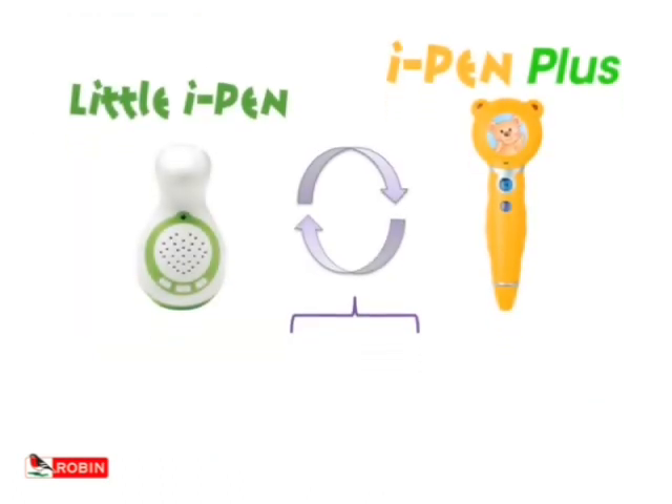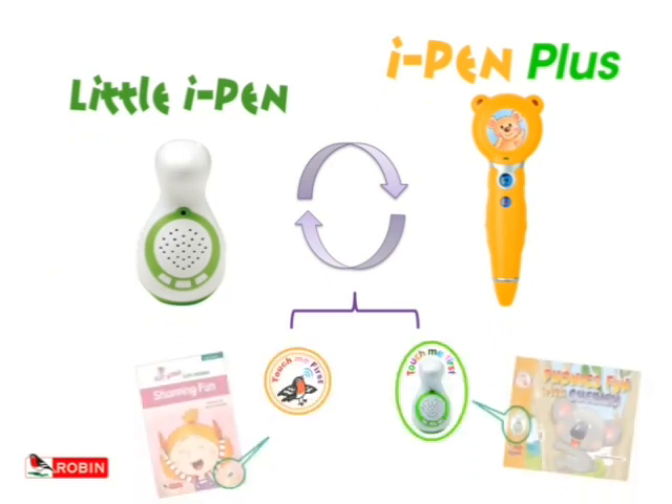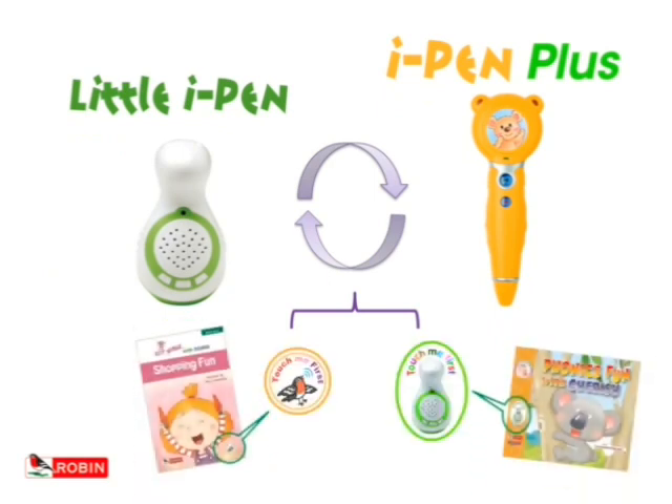All of the books are iPen readable. The Little iPen and the iPen Plus can both read any Robin reader featuring either of these icons on the cover. Place the iPen on the pages to hear words, songs, sounds and even play the piano.